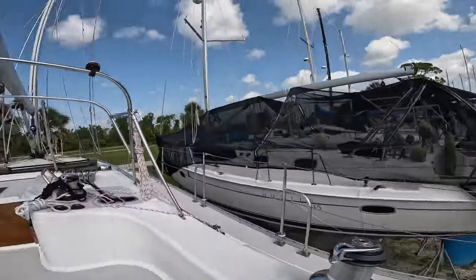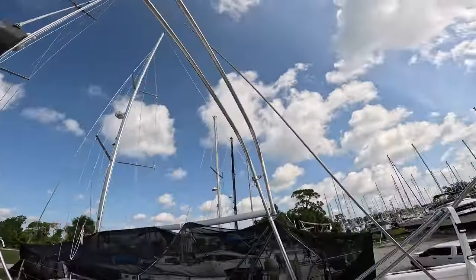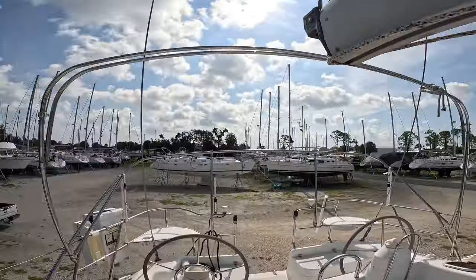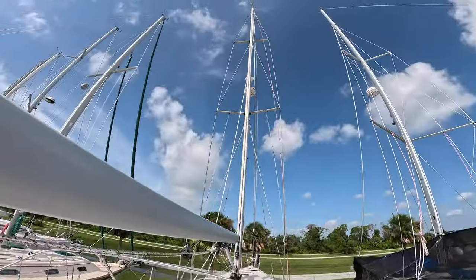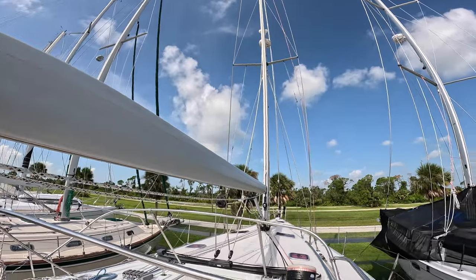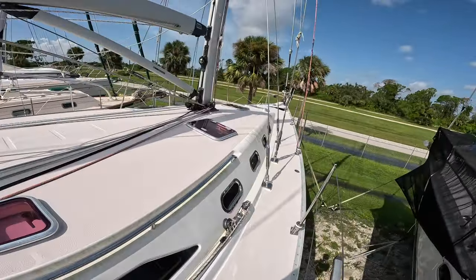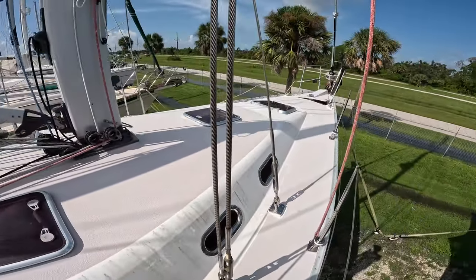Moving right along — we'll see if there's any canvas inside, but it's got the better part of the Dodger. There's the Dodger frame and the Bimini top still all intact. The mast looks great, no problems there. Again, you have to get a survey or hopefully you know what you're doing and can come out and look at everything yourself. She's got a little mildew and mold that will wash right off.